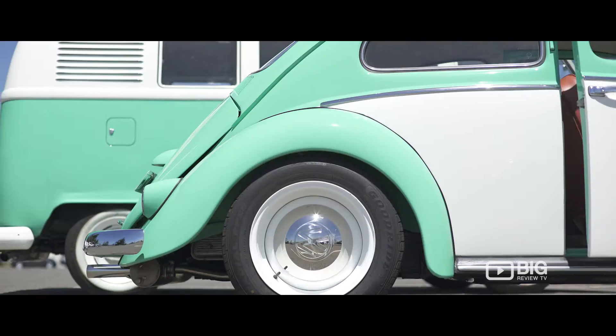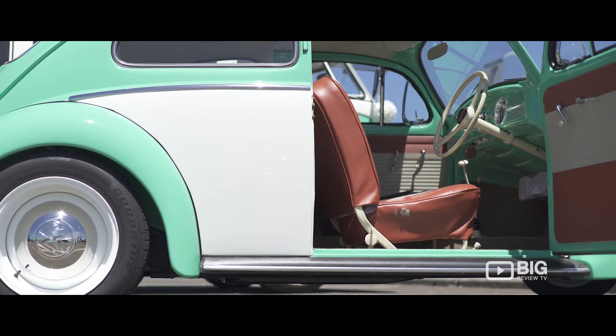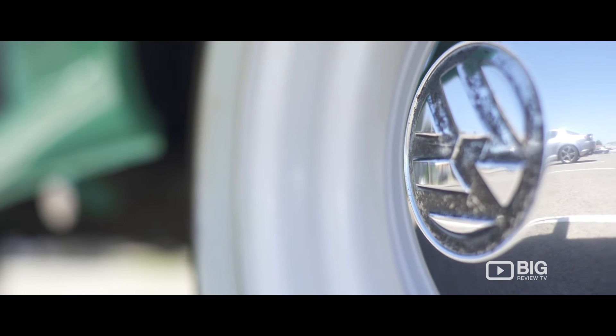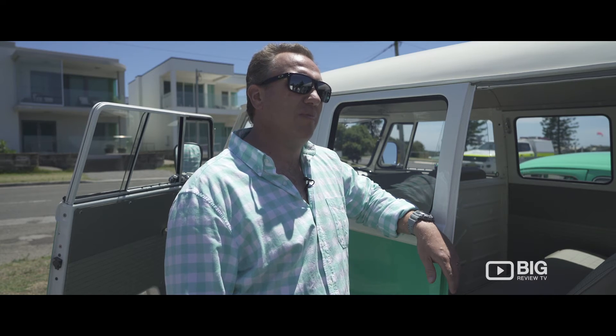We found that in a barn out past Young and did a full resto on that, painted it the same colour. Now we've got two cars, a little bit more serious, and we've got enough seats to take ten people, so that's a lot of bridal parties.